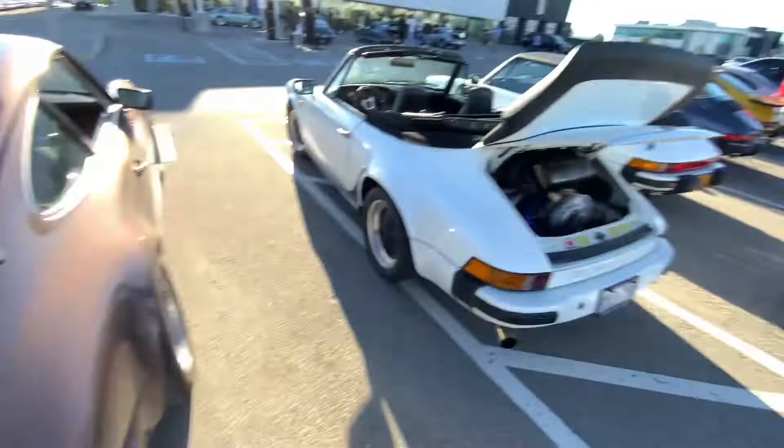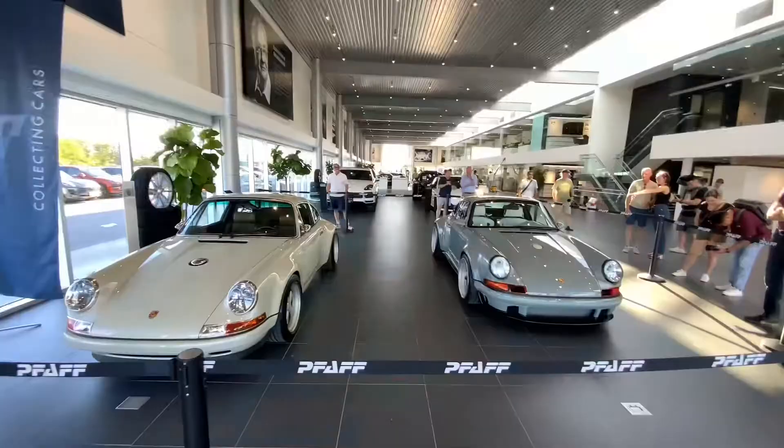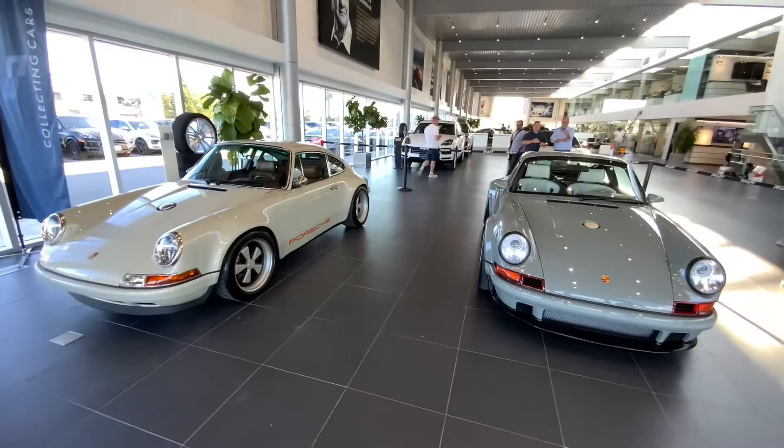You don't see these every day — definitely not. Classic 911 Targa. We got two Singer DLS's here — that is definitely a work of art, really beautiful. We got the classic version too, really nice.